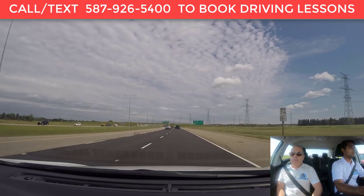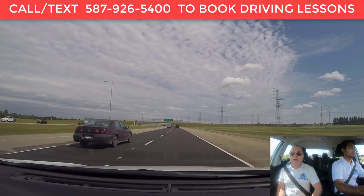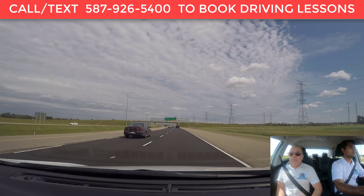You want to make sure you enter doing the highway speed limit — whatever the speed limit is, whether it's 80, 100, or 110 kilometers an hour.